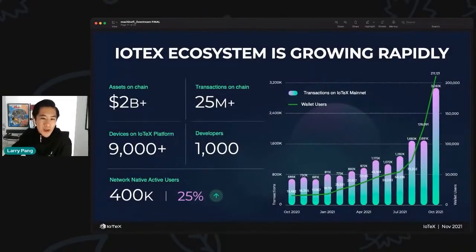IoTeX is growing rapidly — 2 billion dollars of assets on chain, 25 million transactions on chain, over 9,000 devices on the IoTeX platform, and thousands of developers coming to build the future with us. It's incredible to see this hockey stick kind of movement. From the start of July to now we've seen double-digit month-over-month growth in all of these metrics.